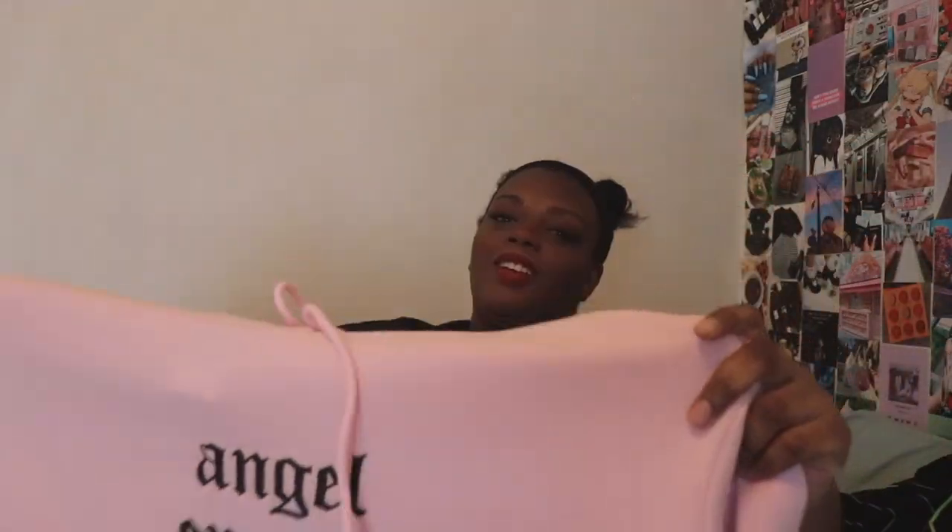The last two things I got are part of a set — you can buy them separately. It's a pink jogger and hoodie set. On the side the joggers say 'angel energy.' They are kind of see-through so probably not the best quality, but they are really soft to be fair. I wouldn't wear them somewhere cold — I live in LA so it doesn't get that cold here, though recently it's been about 50 degrees which is freezing to us. The matching hoodie also says 'angel energy' on it.